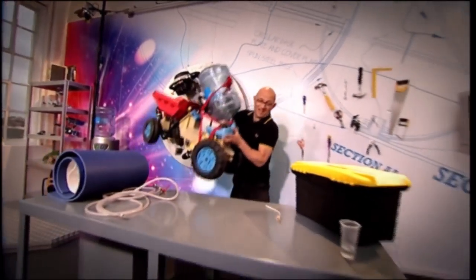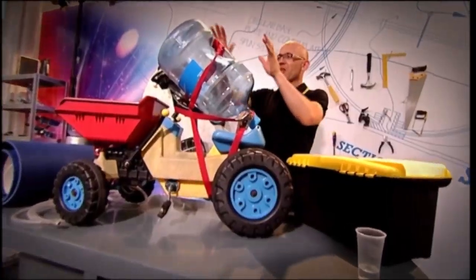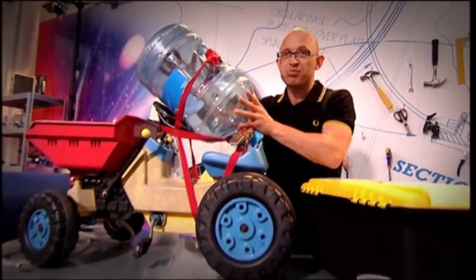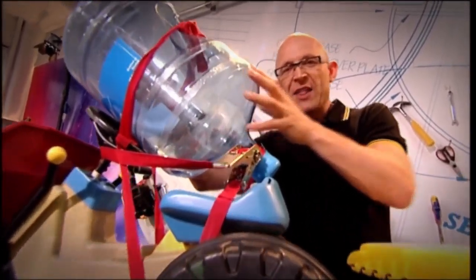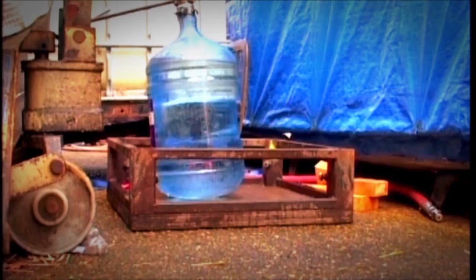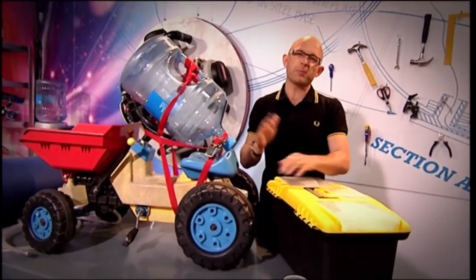As you probably know most inventions start with a prototype. This was ours — a toy tractor that belonged to the kid of one of the cameramen. We whacked a bottle on it, pressurised it and it worked. So with initial success, we had to decide just how much pressure we could pump in, because the more pressure and water we have the more propulsion we'll get. We started at 15 PSI, moved up to 20, 25, and 35 PSI — but around 45 PSI things went horribly wrong. We decided the bottle could safely take about 35 pounds per square inch.